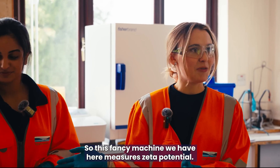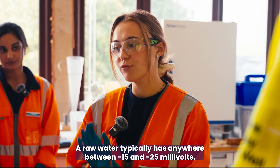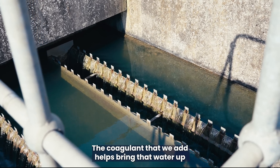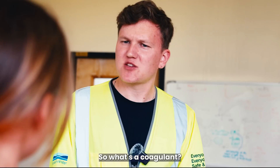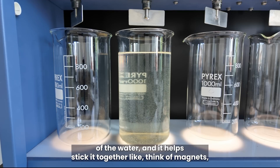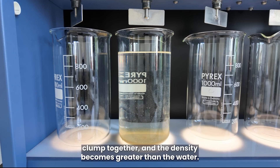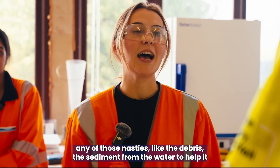You mentioned zeta potential — can you tell me more about that? This machine measures zeta potential, which is the electronic charge of the water — it measures the ions in the water. Raw water typically has anywhere between minus 15 and minus 25 millivolts. The coagulant we add brings that up, and we want it closer to minus 8 to plus 3. A coagulant is like a binding agent: the positive charge of the coagulant reacts with the negative charge of the water, making particles clump together so their density becomes greater than the water, helping separate debris and sediment throughout the process.